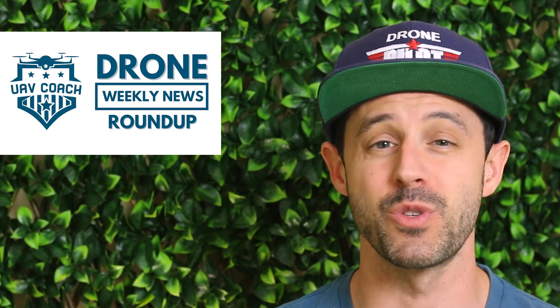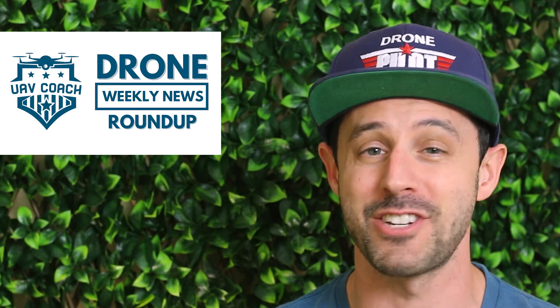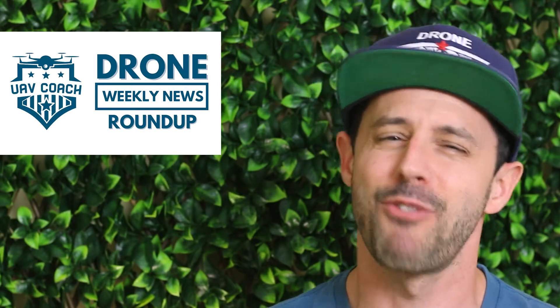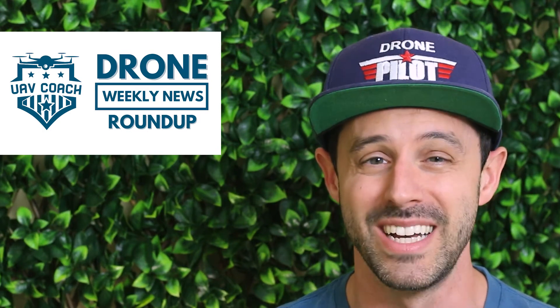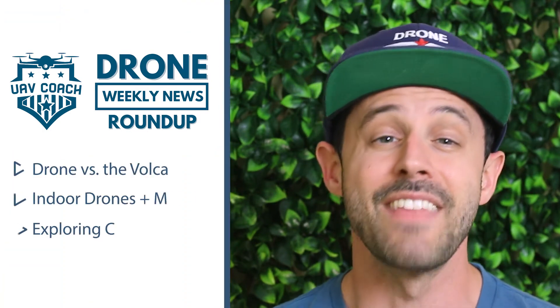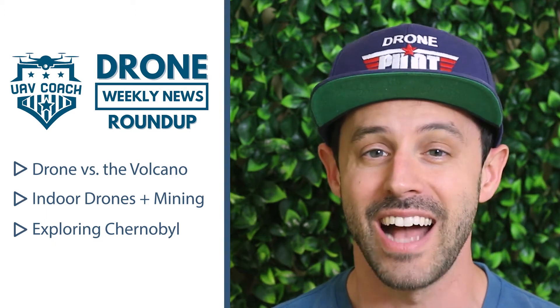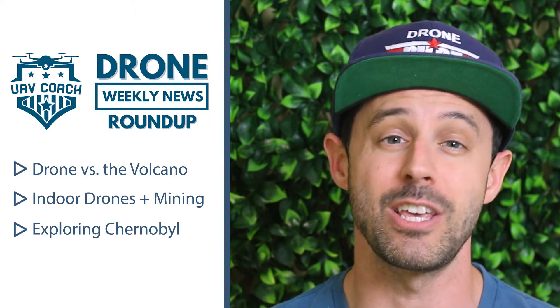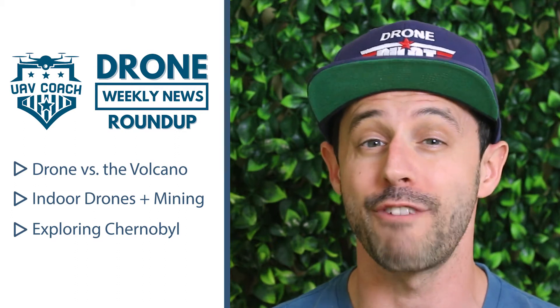Hello drone friends, this is Alan at UAV Coach at Drone Pilot Ground School and welcome to this week's edition of our Drone Weekly News Roundup. Last week was exciting — our team is still giddy about the DJI Mavic 3 launch and all the different videos and reviews that have been coming out about it. Unfortunately no new product releases this week, but we do have some great stories and videos to share with you. This week I'll share footage from a drone that flew inside the cone of an active volcano, how one drone model is being used at a high altitude mine in the Andes Mountains in Peru, and a cool feature from Vice News about a drone mission at Chernobyl.